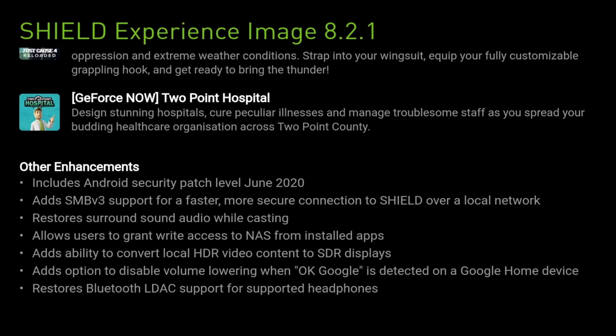We get support for SMB version 3 for faster and more secure connections to Shield over a local network. Restores surround sound audio while casting. And allows users to grant write access to NAS from installed apps. We get added ability to convert local HDR video content to SDR displays. Adds option to disable volume lowering when OK Google is detected on a Google Home device. And we get Bluetooth L-Deck support for supported headphones.